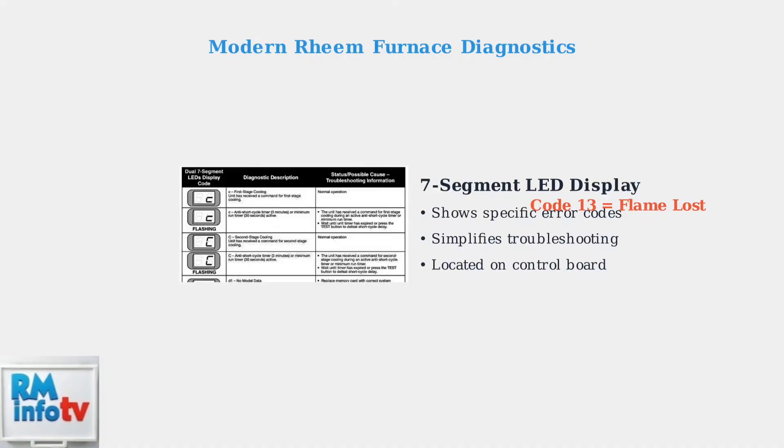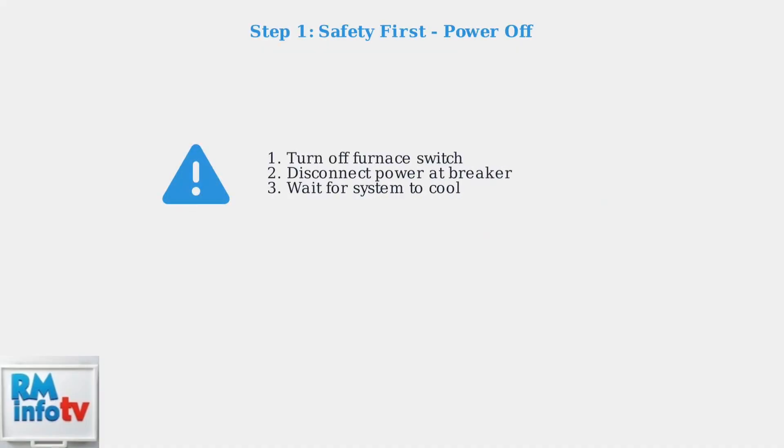Before beginning any troubleshooting, safety is the top priority. Turn off your furnace completely and disconnect the power at the breaker to prevent any electrical hazards.